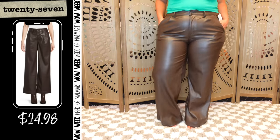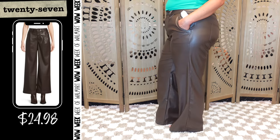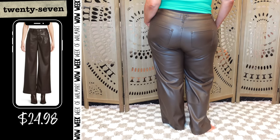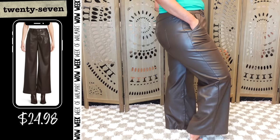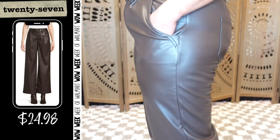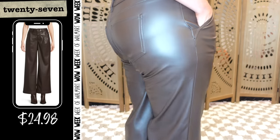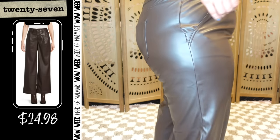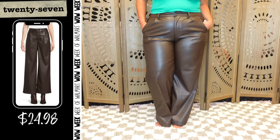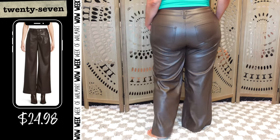Time and True high-rise faux leather wide leg trousers — I had very high hopes for these, but they just don't look that great on me. I think it might be the pin-tucking in the front. I'm wearing my true size 16 and could probably go up a size, but I'm not sure it would help. They do come in black. At 5'6", the length is pretty good for wearing with a small heel or flat. They're $24.98 and come in size 2 through 18.